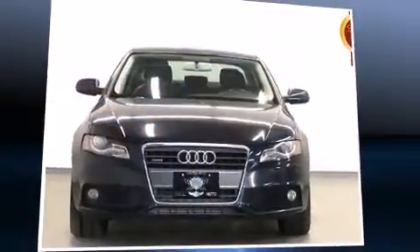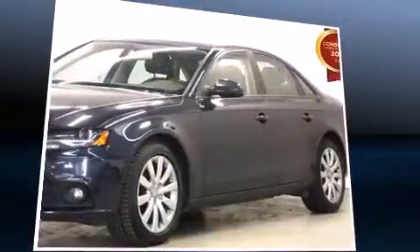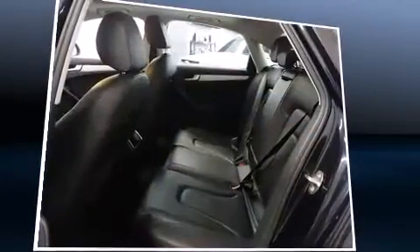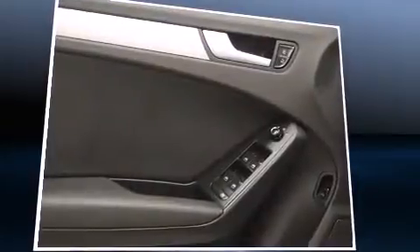Here's a great deal on a 2012 Audi A4. This four-door, five-passenger sedan has not yet reached the 130,000 kilometer mark. Under the hood you'll find a four-cylinder engine with more than 200 horsepower, providing a spirited yet composed ride and drive.